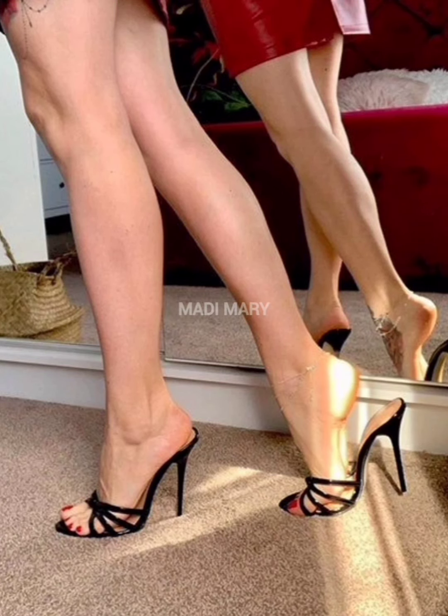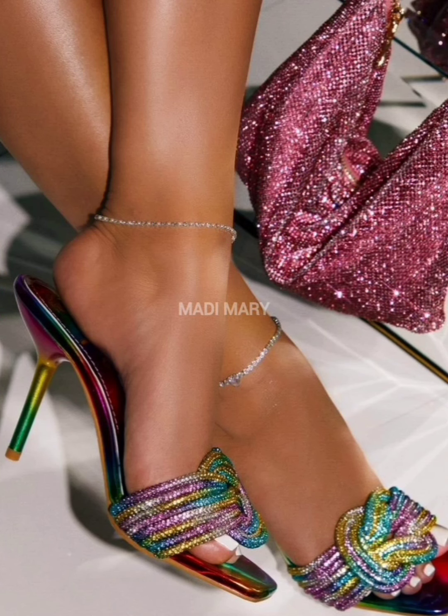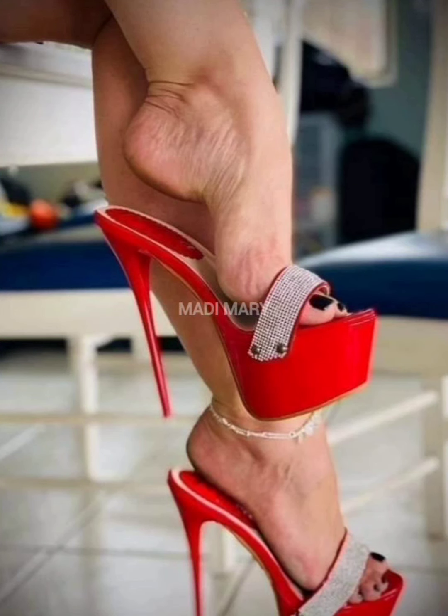Stylito High Heel Mules are not just footwear; they are a symbol of style, confidence and personal expression. High Heel Mules are like magic shoes that make you feel taller and look super stylish. Stepping into these amazing High Heel Mules instantly makes you feel more confident — they are a fashion statement that everyone can enjoy.